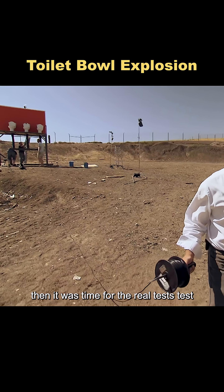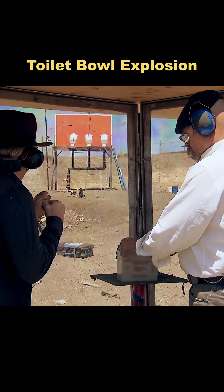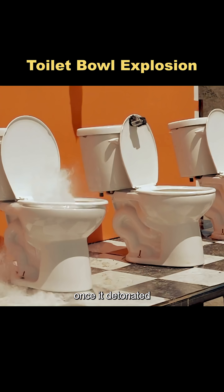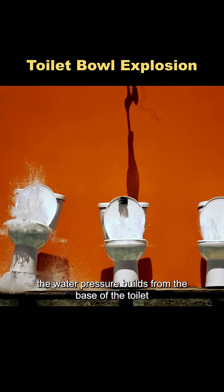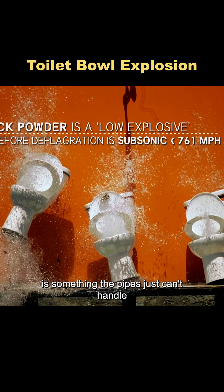Then it was time for the real tests. Test 1: drop the explosive into the sewer pipe and see what happens. Once it detonated, all three toilets were launched into the air. Apparently, the water pressure builds from the base of the toilet upward, and the high-speed movement of water is something the pipes just can't handle.